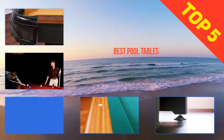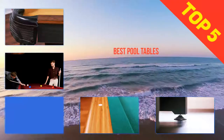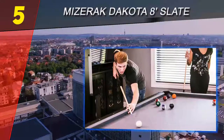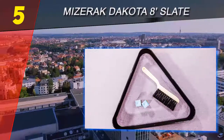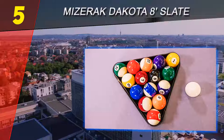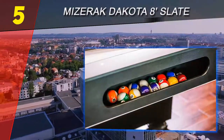Here we present the top 5 best pool tables. Starting at number 5, the Miserak Dracoda 8-feet slate, a long-lasting pool table design which offers all the play convenience. It is a world-class brand offering ultimate convenience, with an amazingly awesome feature set. The table bears an elegant outward appearance.